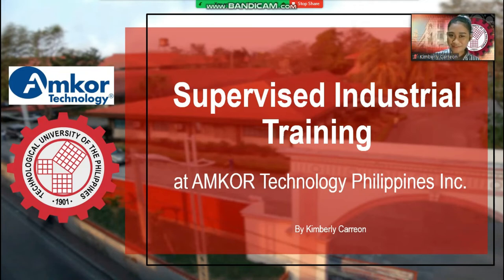Good day, everyone. My name is Kimberly Carrion from Bachelor of Engineering Technology, Major in Electronics, and I will be sharing our supervised industrial training under Engineer Rika Jane Costa at Amcor Technology, Incorporated.